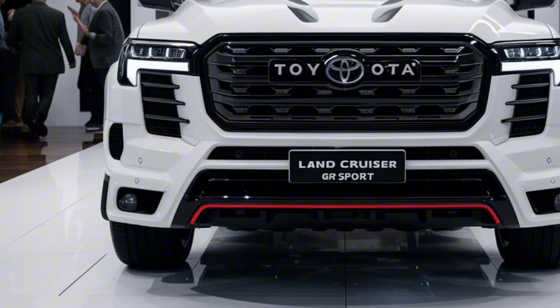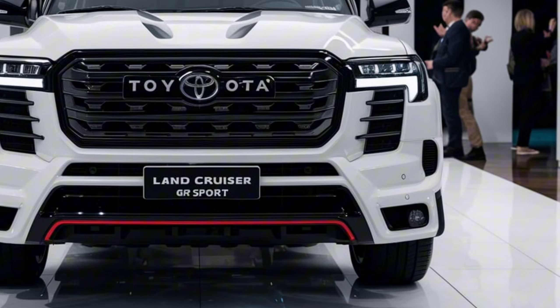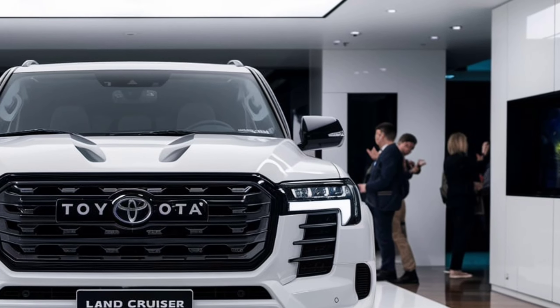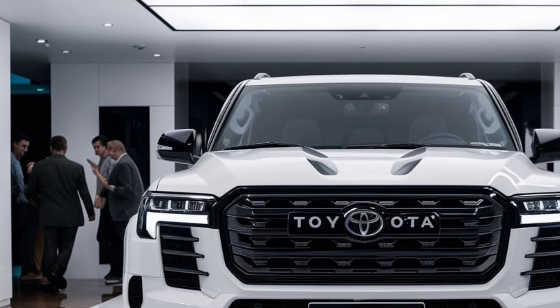Welcome back to the channel. Today we're diving into the world of luxury and off-road prowess with the 2025 Toyota Land Cruiser 300GR Sport. This iconic SUV has been reimagined for the modern era, blending rugged capability with sophisticated design. Let's explore what makes this latest iteration a standout in its class.